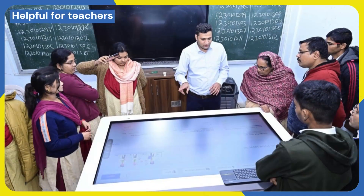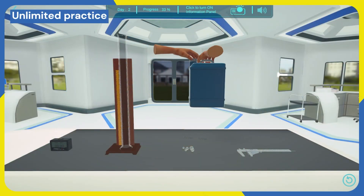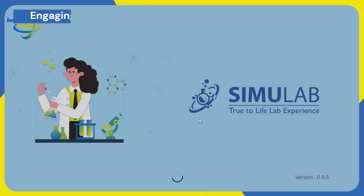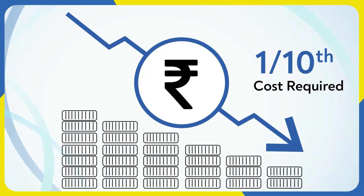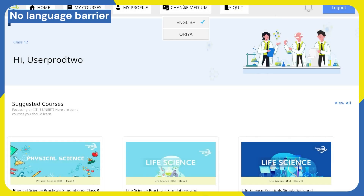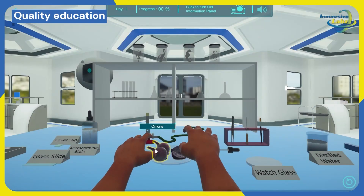It helps teachers in a number of ways. Time saver: reduces prep time, allowing more focus on teaching. Unlimited practice: offers students an opportunity to practice experiments as much as they want. Engaging content: captivates students with a diverse range of interactive simulations. Cost efficiency: it costs just one-tenth of a traditional lab setup. No language barrier: content is available in various regional languages.